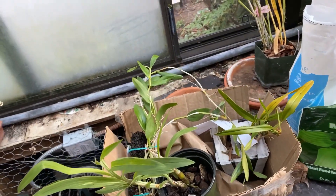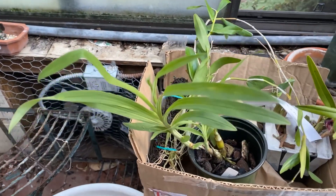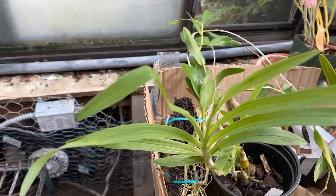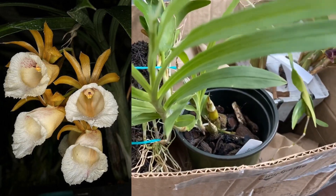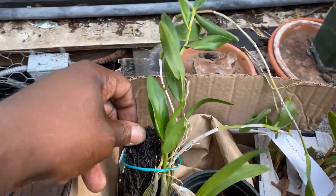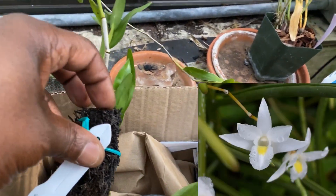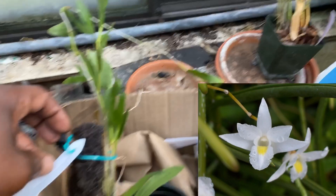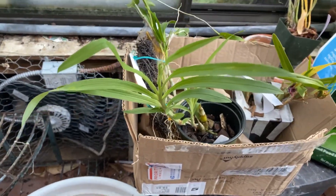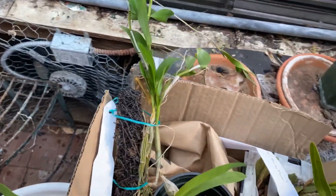I did get some new things today. Briefly, just to go over these two: this is a Galeandra leptoceras species - you can see it's in spike. And behind here, this is Dendrobium cruminatum. Both of these are replacements - I've bloomed both of them, had them before, and both of them were really nice plants for me, so I'm very happy to have blooming-sized plants.